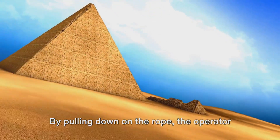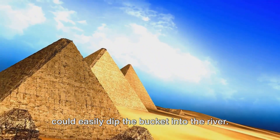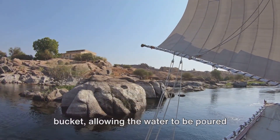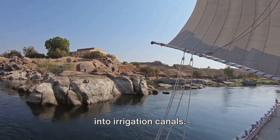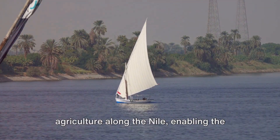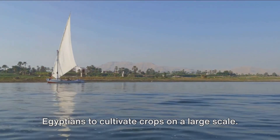By pulling down on the rope, the operator could easily dip the bucket into the river. Releasing the rope then lifted the bucket, allowing the water to be poured into irrigation canals. This simple mechanism revolutionized agriculture along the Nile, enabling the Egyptians to cultivate crops on a large scale.